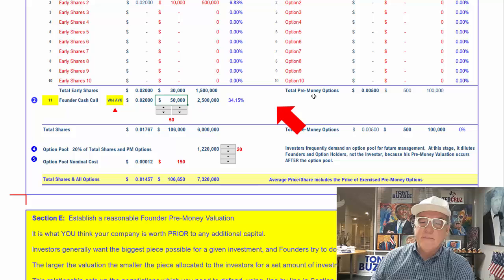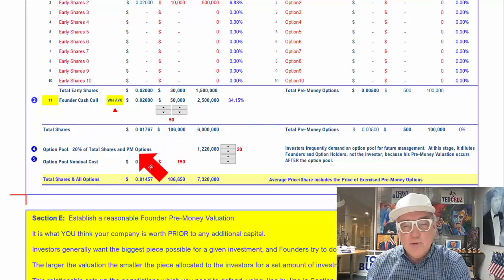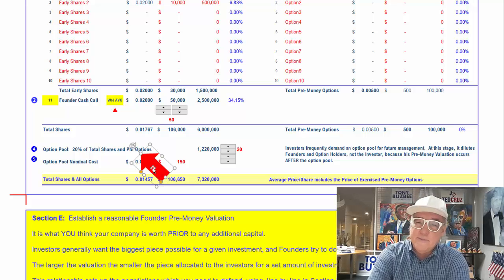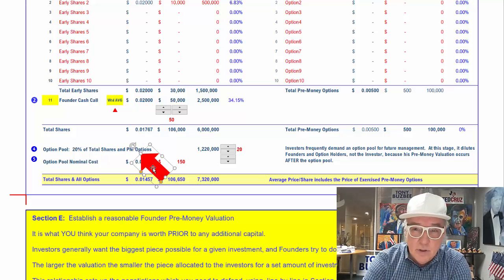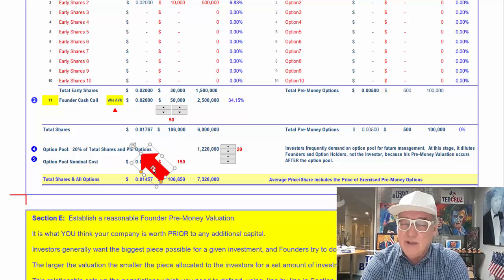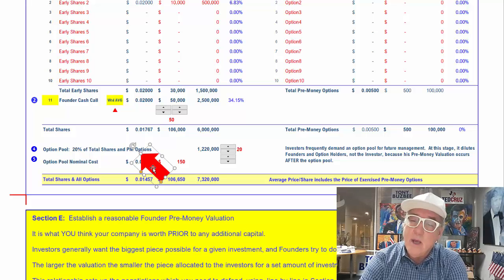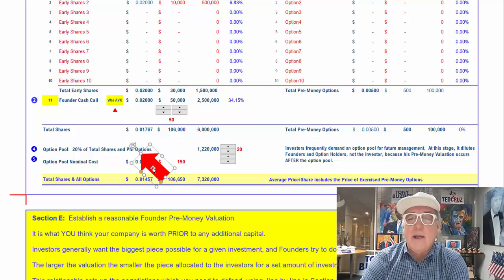Now let's look at the option pool — you've heard a lot about option pools. The basic rule is investors are going to want some kind of an insurance policy in case you screw up. If you screw up, they toss you out, or maybe they just don't let you work in a management position anymore. Either case, you still own your shares, but they've got to hire somebody else and reward them. So they take out and use the insurance policy, which is known as an option pool.